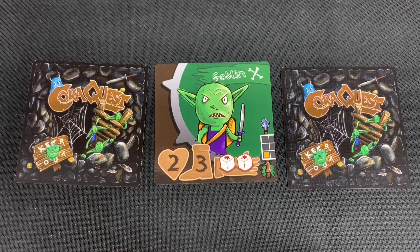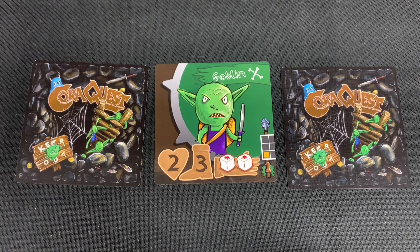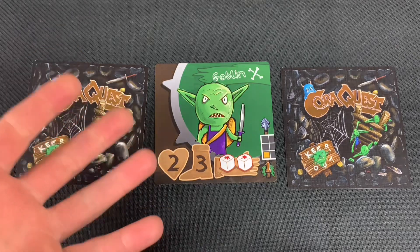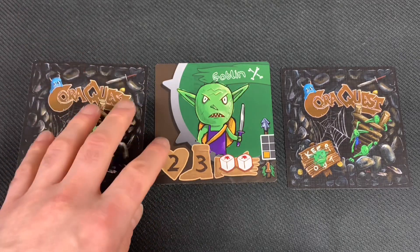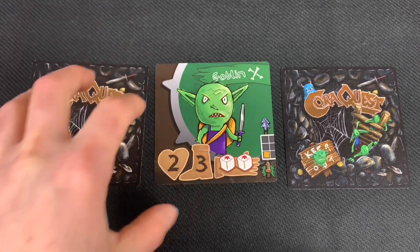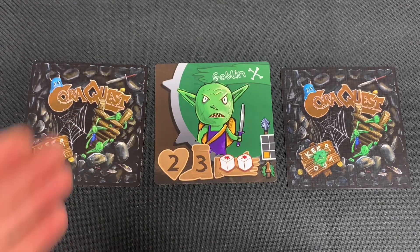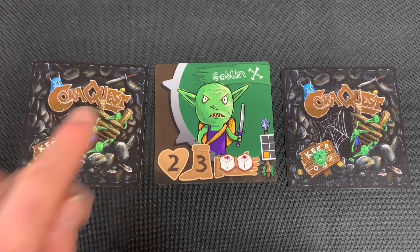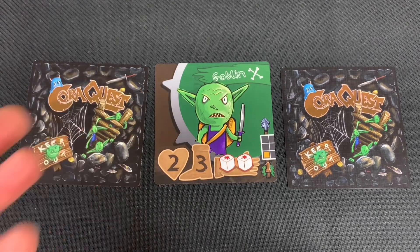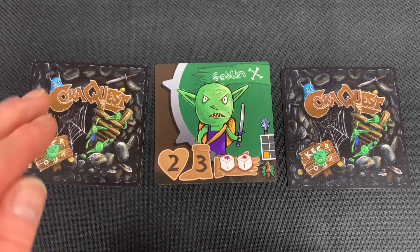I'm excited to show you what is coming inside this game. As this game goes through Kickstarter and gets produced, they're going to create web apps and even Facebook groups that can create content for this game. You can create your own characters, your own monsters, your own dungeons. They lay this perfect foundation for you to have your own story built inside Korra Quest.